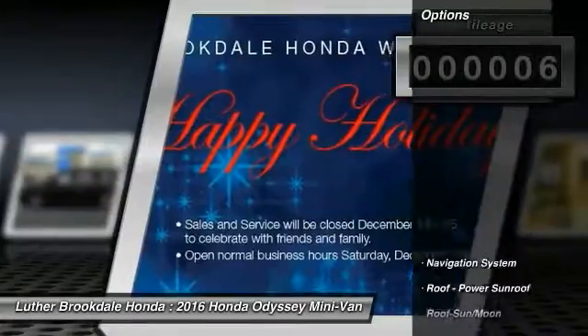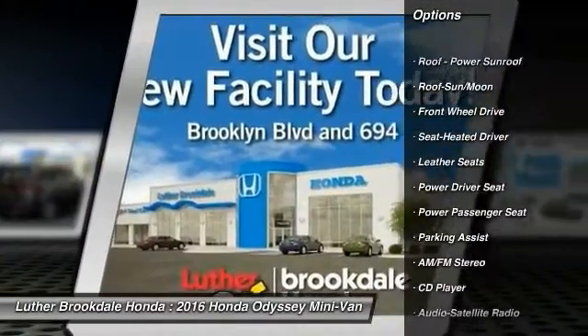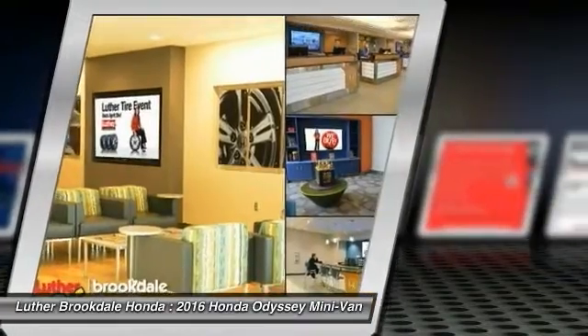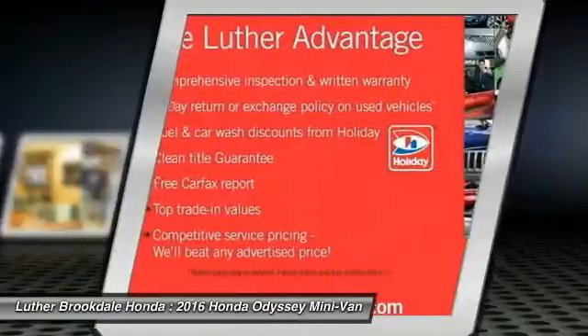Here are some of this vehicle's great options: anti-lock braking system, navigation system, traction control, power passenger seat, quad seating, Bluetooth wireless data link for hands-free phone, moonroof, air conditioning front, HomeLink garage door opener, power steering.